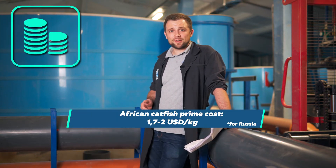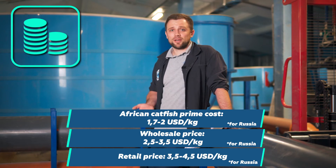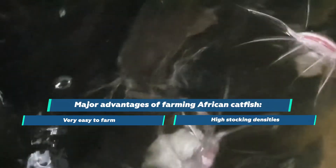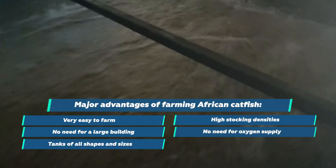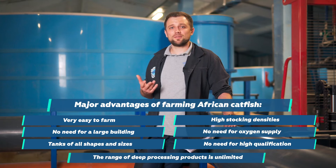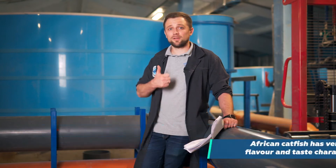The average prime cost is 1.72 US dollars per kilogram. The wholesale cost of sales is 2.5-3.5 US dollars, and retail is 3.5-4.5 US dollars. In practice, few farmers sell it live or chilled — practically everyone sells it as a product of deep processing. What are the pros of growing African catfish? First of all, it's super easy to farm. It tolerates very high stocking densities. You don't need a large building or oxygen supply. The water treatment system only needs powerful mechanical and biological treatment units. Tanks of all shapes and sizes work fine. You can grow African catfish yourself without any special skills or training, and the range of deep-processing products is practically unlimited. This fish has very classy indicators — it has great taste. Everybody who has tasted African catfish says wow, but for some reason it's still not widespread in Russia.